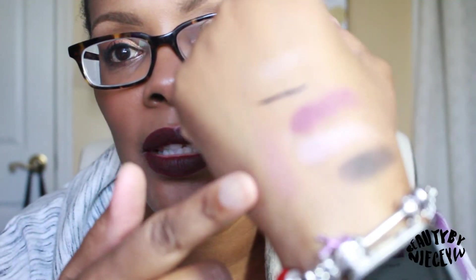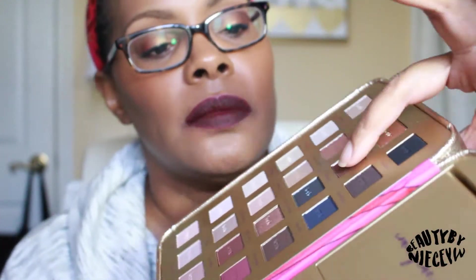I'm going to swatch one I'd use as a crease color called Van Gogh With It — this one feels creamy. You won't really be able to see it because it matches my skin tone. Let's swatch First Impression, which is sort of a bluish gray — my first impression of that one is not so much, I don't really like it; the pigmentation is lacking in this color as well.